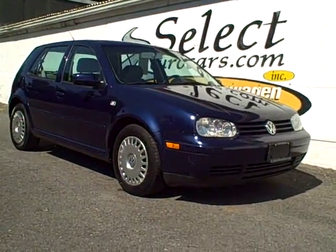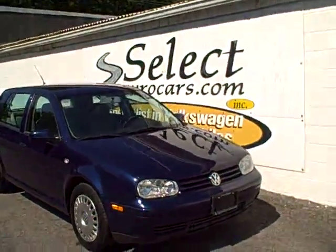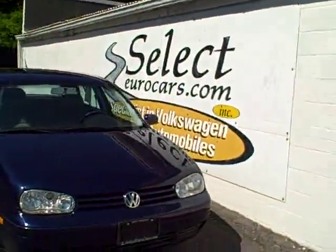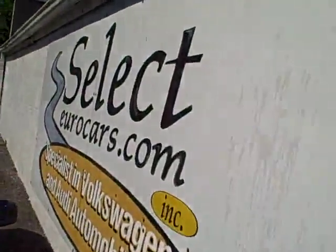2001 Volkswagen Golf GLS 4-door 5-speed available here at Select Eurocars, where we've specialized in Volkswagen and Audi for over 32 years, and we're open 7 days a week.